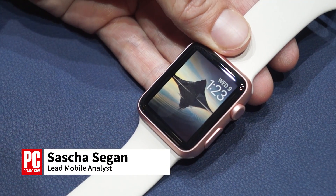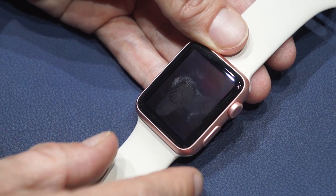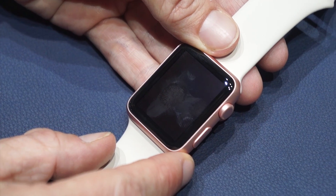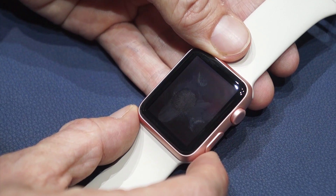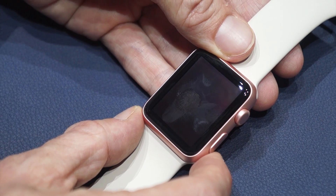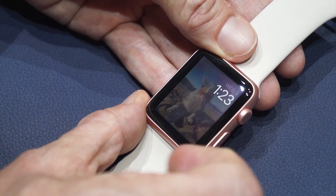Hi, this is Sasha Siegen from PCMag.com showing you some of the features of the new WatchOS 2 on this new rose gold aluminum Apple Watch. WatchOS 2 is not quite available for the existing watches yet. If you want it right now, you can get it on the new watch, but it will come to the existing watches.